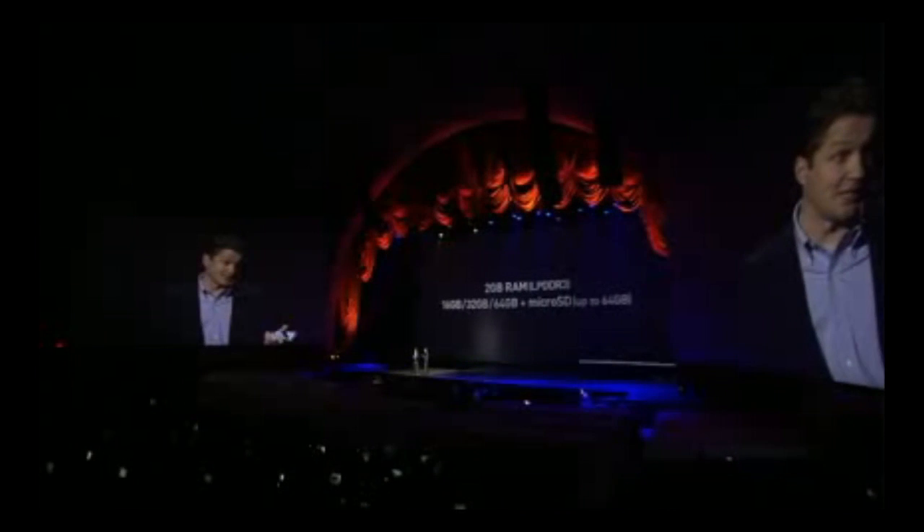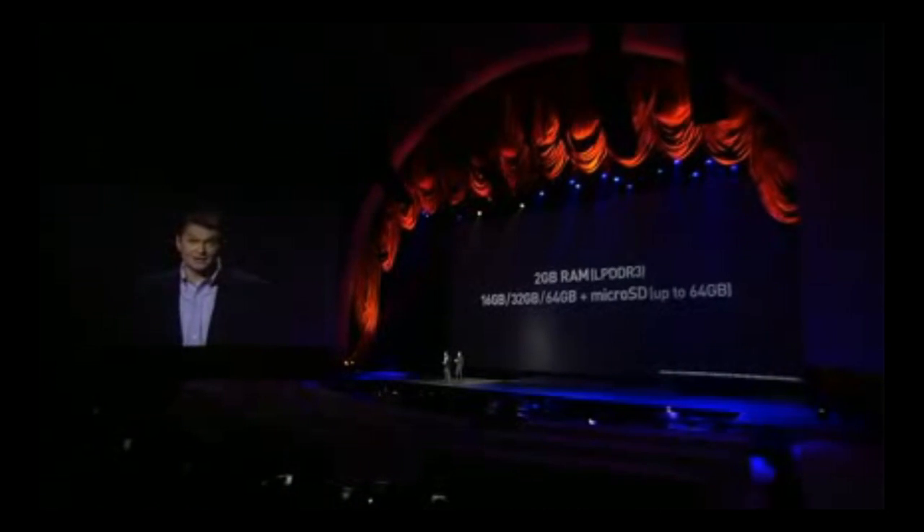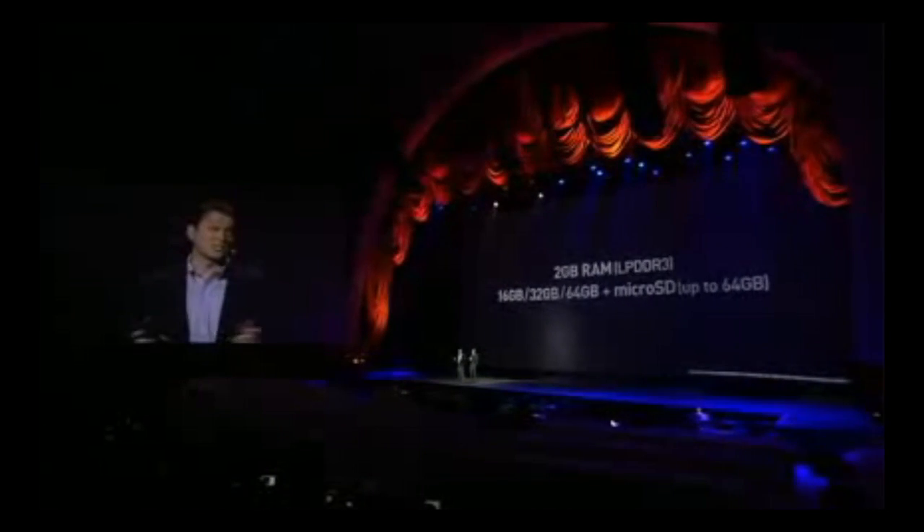As for memory and storage, the Galaxy S4 will ship with 2 gigs of LPDDR3 RAM. It's got 16 gigabytes of storage built in, with options for 32 and 64, and of course a microSD slot that will give you space for up to 64 gigs more. And then of course there's an array of sensors — eight sensors in total, including standard ones, plus two new ones: infrared gesture and temperature and humidity.